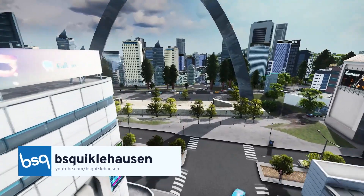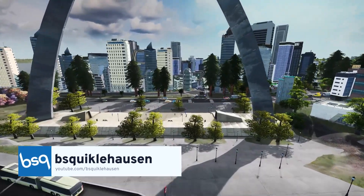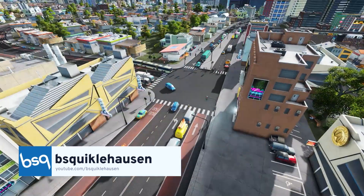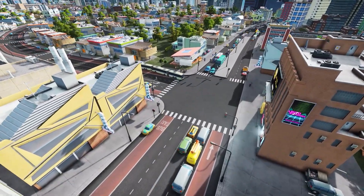Hi everyone, and welcome back to Mods of the Month. I'm Viesqueichelhausen, and I'm here today collaborating with Paradox Interactive to show off 10 more amazing assets and magnificent maps from October.